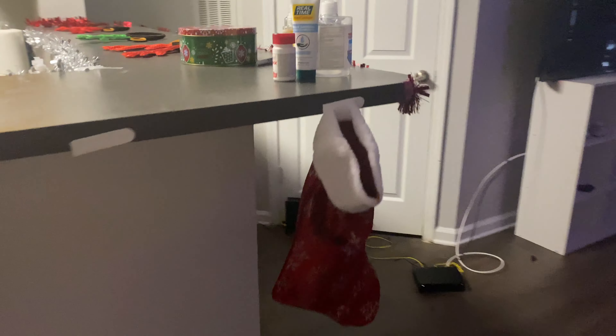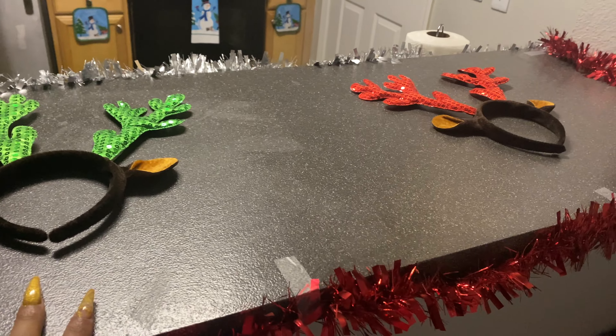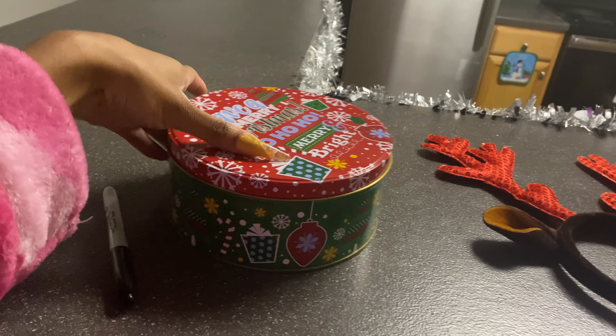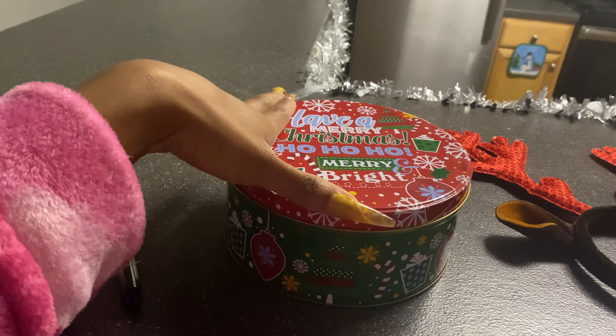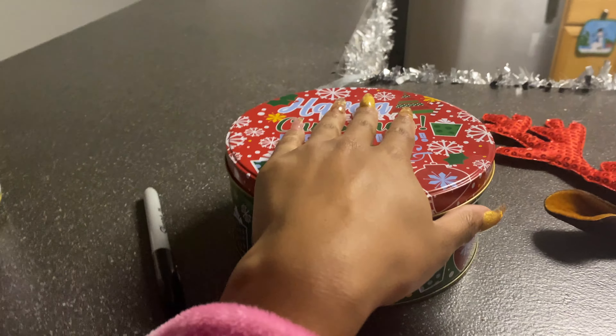I'm green — I decided to be different instead of getting the red. That's how it looks. We got red tinsel on this side. These are the three reindeer headbands that we also got from Dollar Tree. And this Christmas cookie container is from Keegan's friend Gail — she brought some cookies. I'm not gonna open it, but just know there's a lot of good cookies in here.